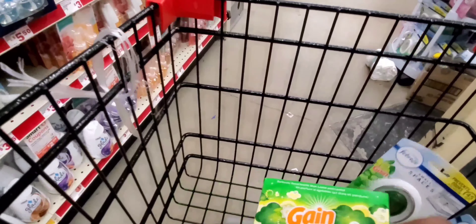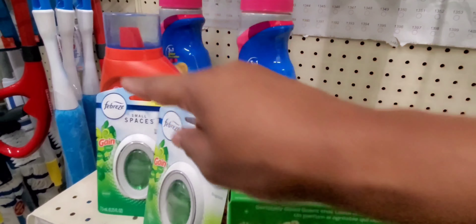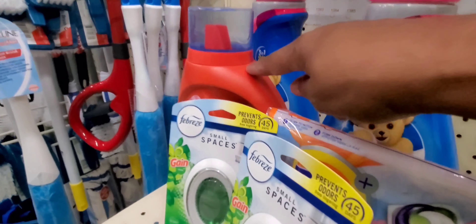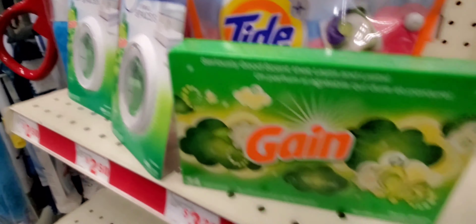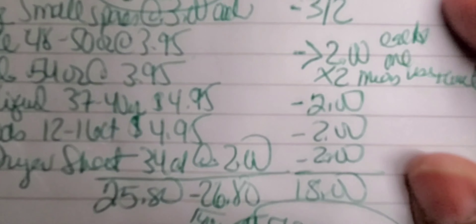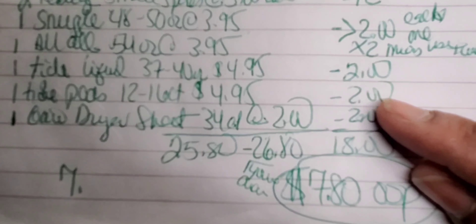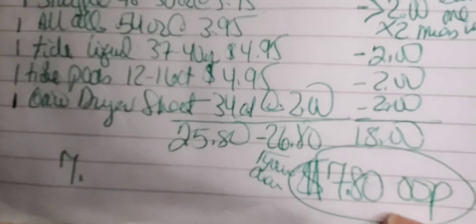This is what you should have: two Small Spaces, one Gain, one Tide pod, one Tide liquid, one All, one Snuggle or two — whichever way you want to mix it up. You should have two Snuggles or two Alls or one of each, one Tide liquid, one Tide pod up to 16 count, two Small Spaces, and one Gain. After you use these coupons — the $5 off $25, three off two, two dollars for Snuggle, two for Tide, two for liquid Tide, two for the pods, and two for the dryer sheet — you should pay seven dollars and eighty cents out of pocket. That's fantastic.